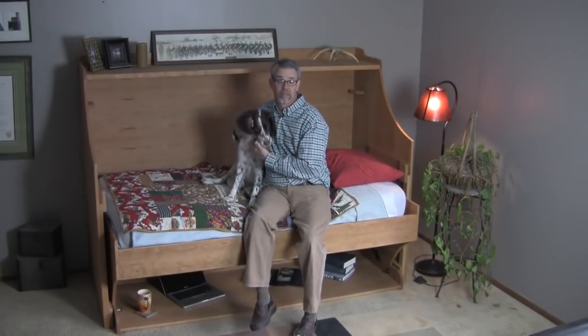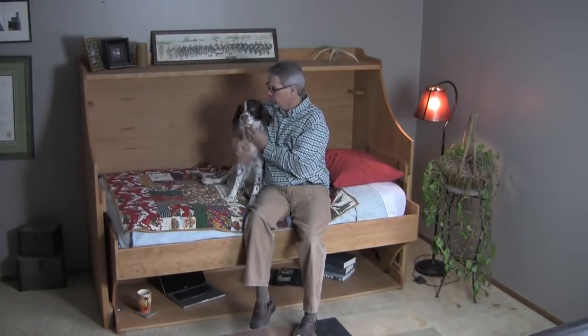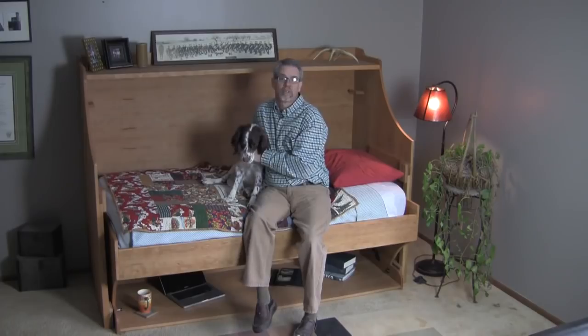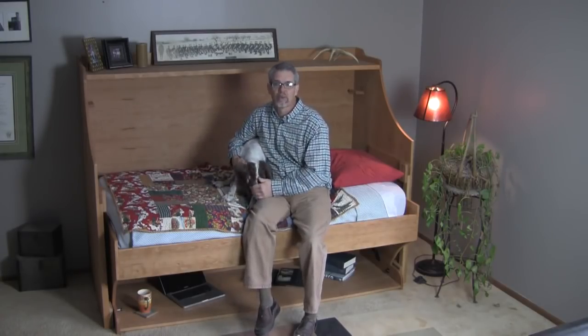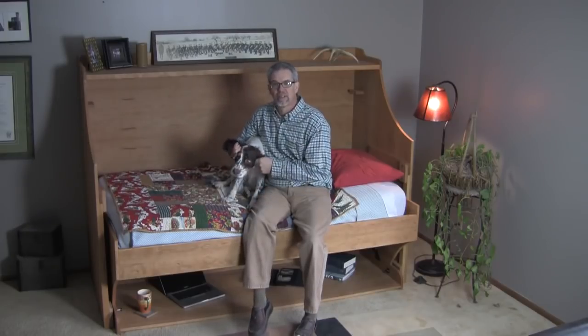So that's how easy it is to convert it from a bed to a desk or a desk to a bed. I'm Rob Johnstone with Leroy the Wonder Dog from Woodworkers Journal saying, thanks for watching, and keep on making sawdust.